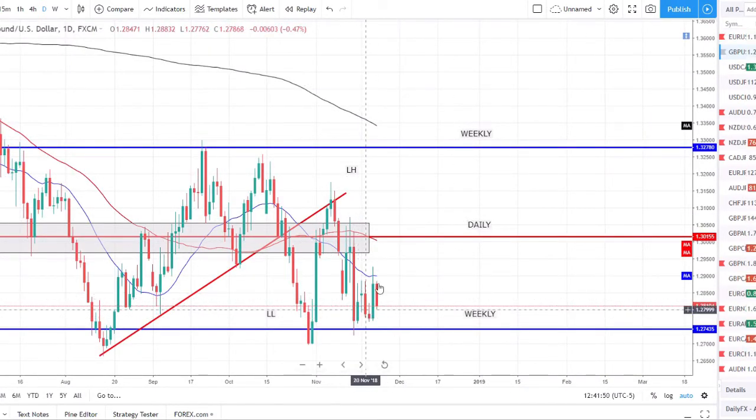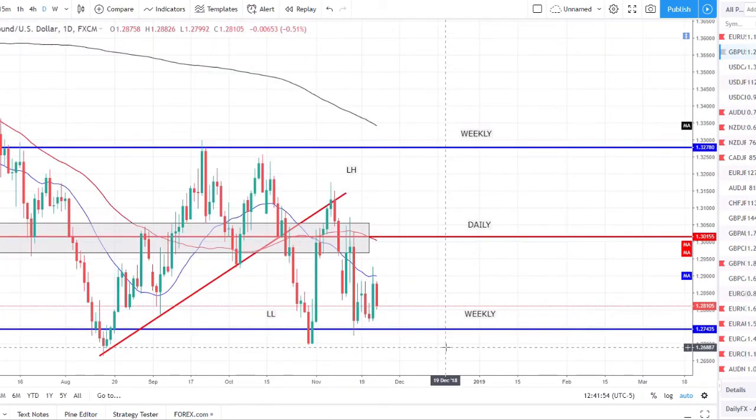Pound/Dollar is sitting on weekly support — it rallied up off it a little bit but has now sold back down to it. We really just want to wait and see when this pair is able to break out of this range. Not really looking to trade it or have too much direction on it until we go one way or the other — either we break this support and continue to the downside, or we bounce off this support and push to the upside with some structure being broken before I'll be looking for longs.